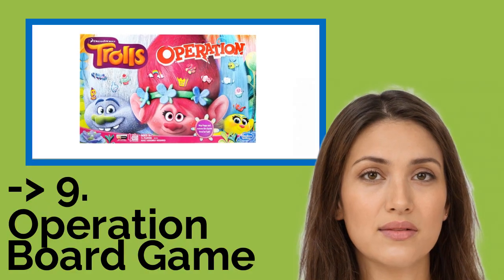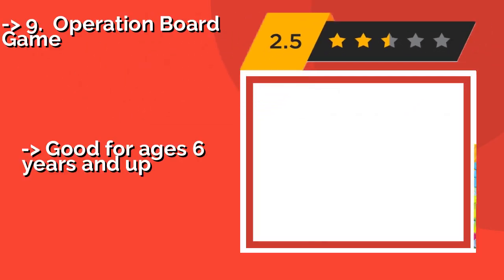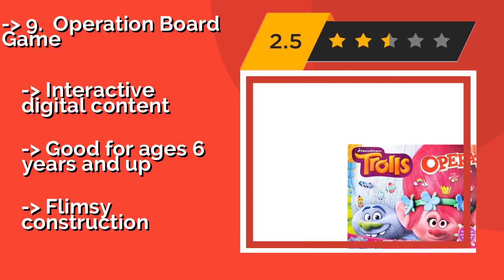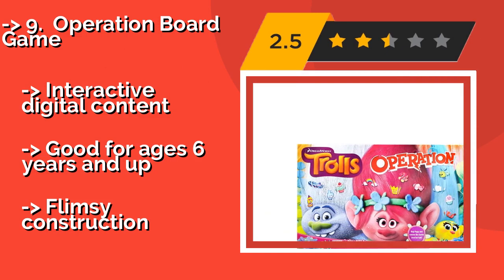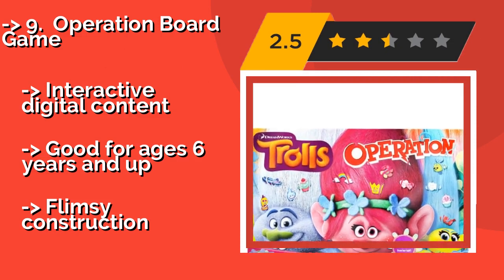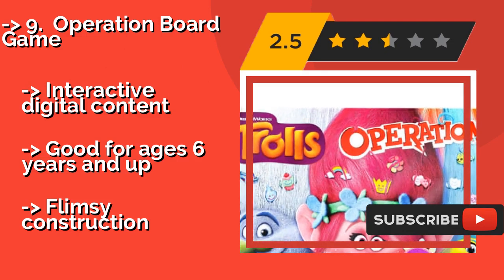9th: Operation Board Game. An updated classic for the latest generation of pod dwellers. Silence is golden when you're playing the Operation Board Game — approximately $20. Avoiding that tricky buzzer is the key to success as you outperform your rivals with your tweezers-wielding and charm-collecting skills.